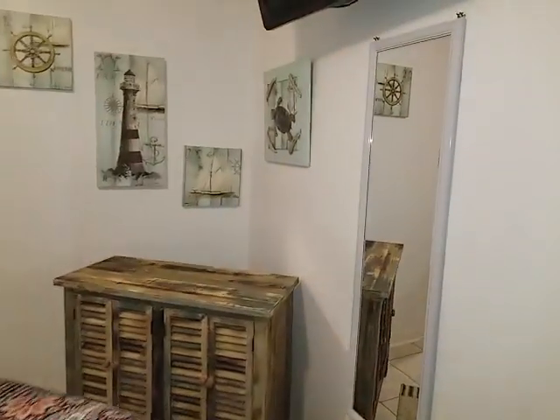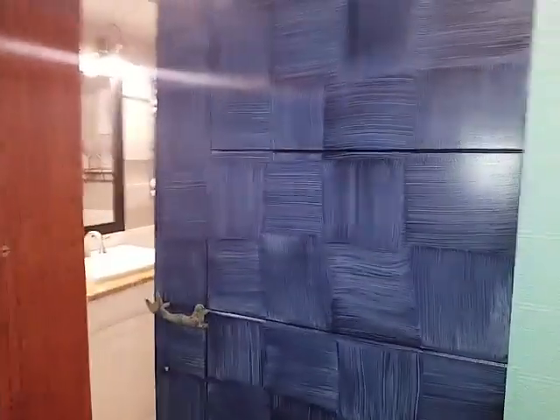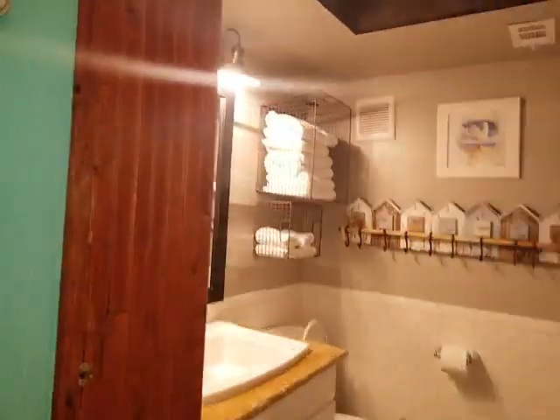Coming back out you've got a full length mirror and some space here. And then to the right, another door that matches that one — it's going to slide to the side.